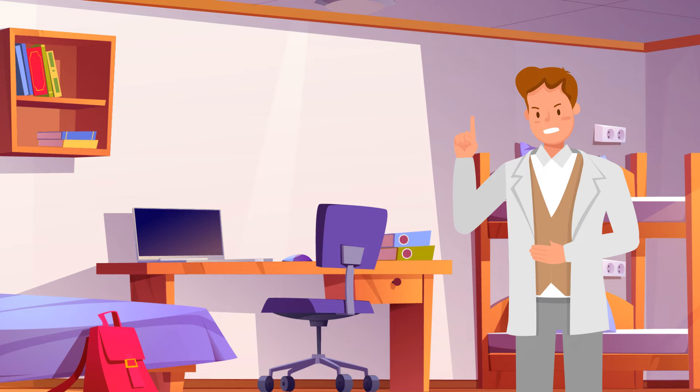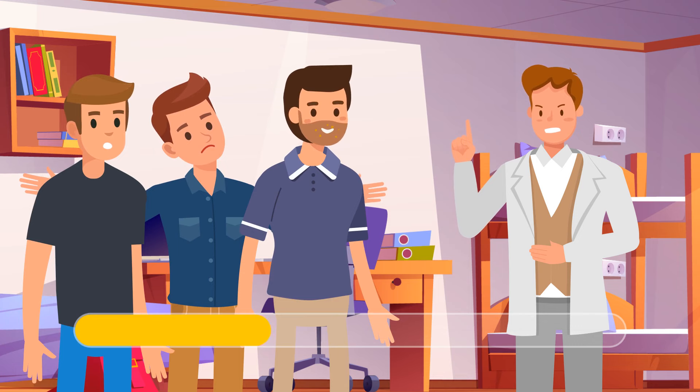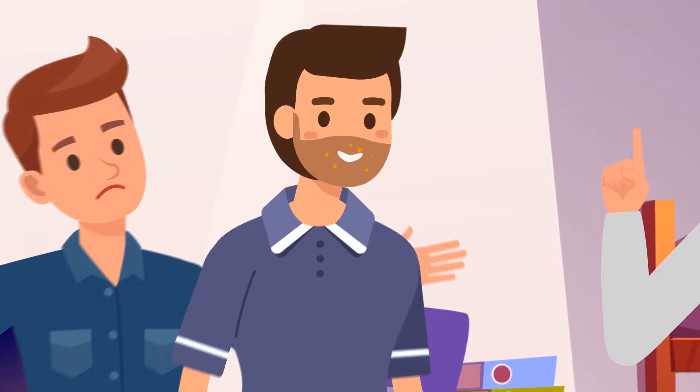Mike returns to the student dormitory to find out his entire food supply is gone. He questioned three people. Can you guess who ate his food? The guy on the right — he has crumbs on his mustache.